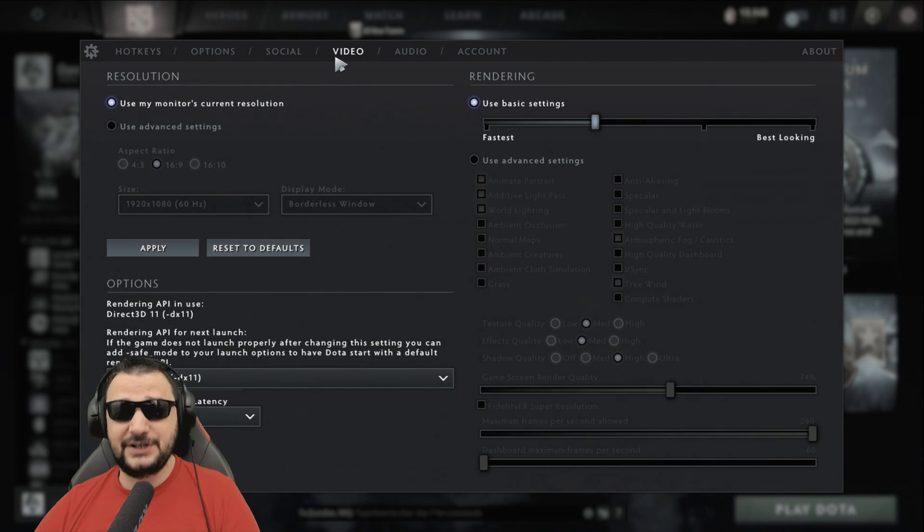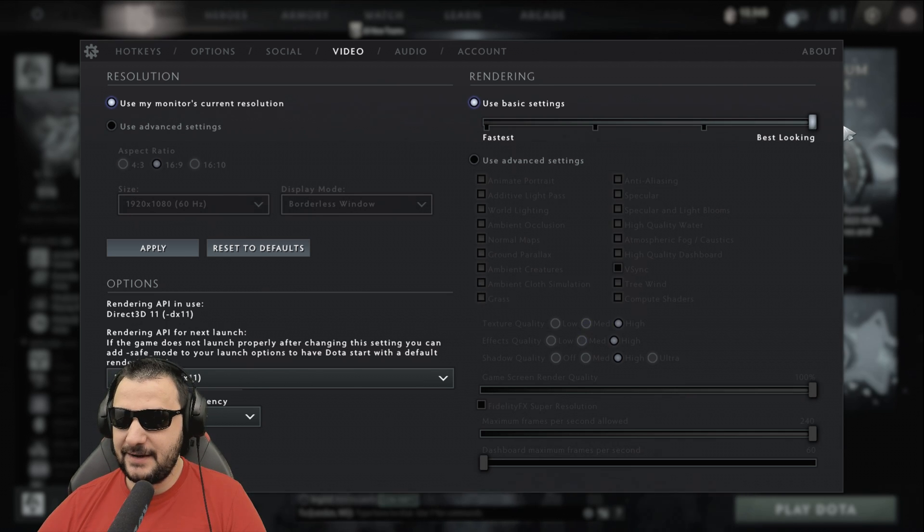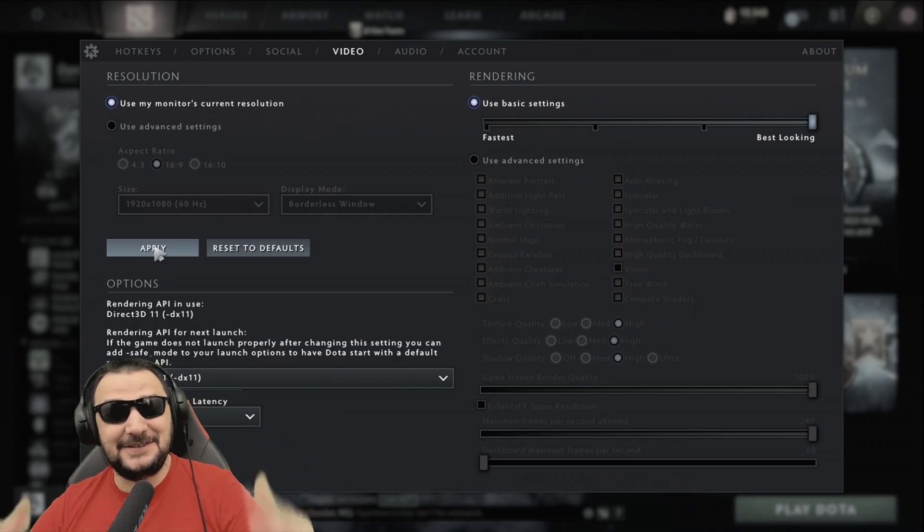Let's jump into Dota 2 and see how the whole system is running. Let's put maximum details and see how it's running at 1080p. Let's jump in.